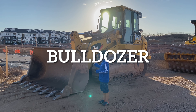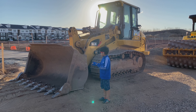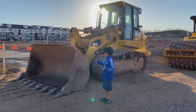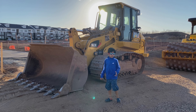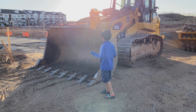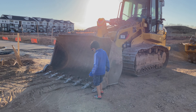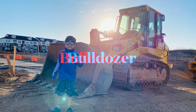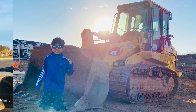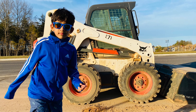This also looks like an excavator, but this is not an excavator. The excavator doesn't have this much big bucket. It has shark teeth. Look over here — the name of this machine is a bulldozer. The other one's name is a skid steer loader.